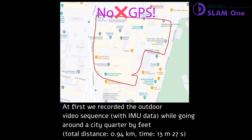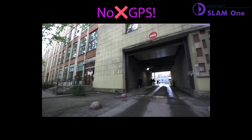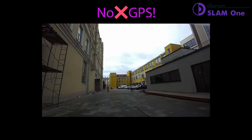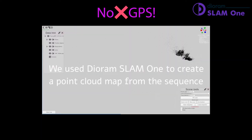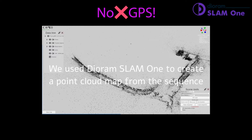First of all, we recorded a video sequence while moving around a city block. The next step is to create a point cloud map of surroundings and create a trajectory with Dioramp SLAM1, a simultaneous localization and mapping algorithm.